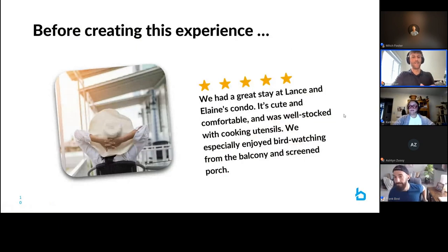I love this picture — this woman is clearly totally relaxed, likely just traveled five hours to get to this property, hasn't done anything at work this week, has just been daydreaming about it and picturing what the experience is going to look like. That expectation builds and builds as she gets ready for vacation. And for those daydreams and expectations to come to fruition is what leads to a review like this: 'We had a great stay at Lance and Elaine's condo — cute, comfortable, well stocked with amenities and cooking utensils. We really loved the bird watching from the balcony.'